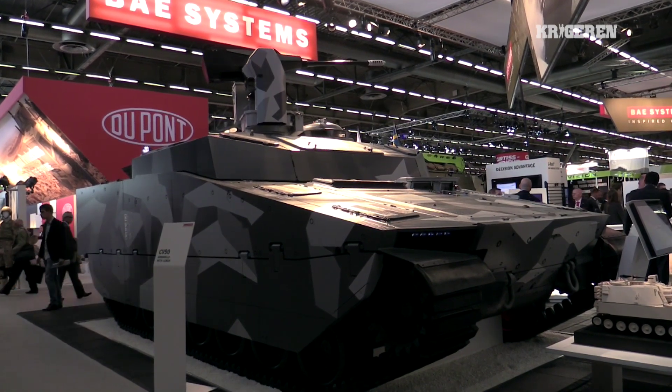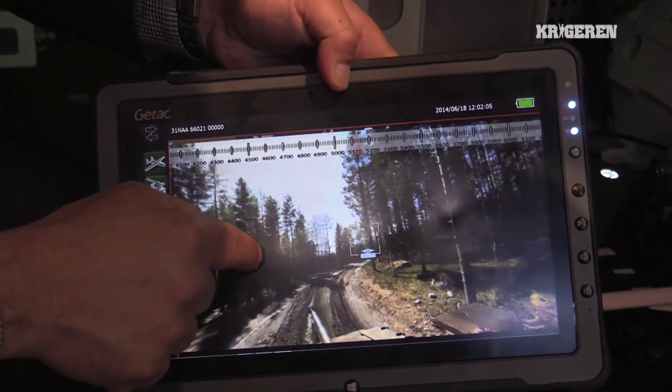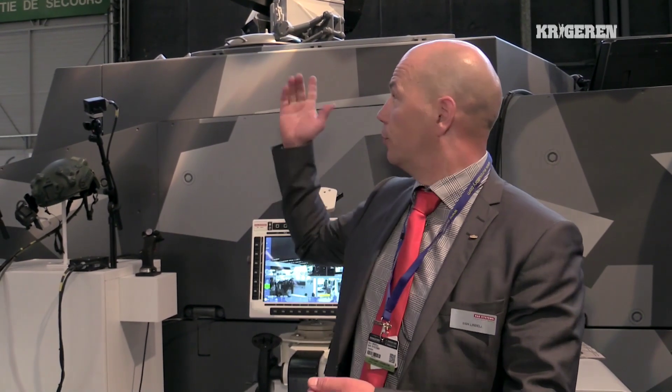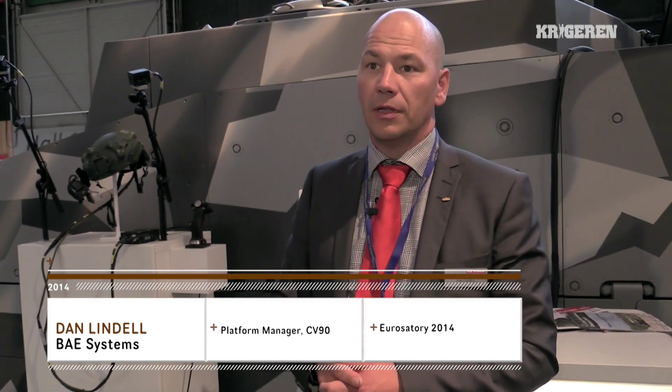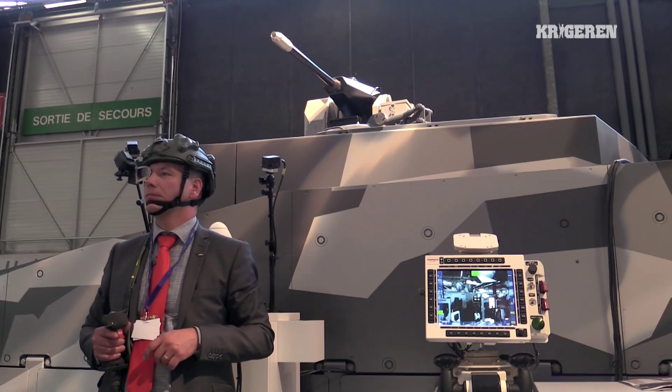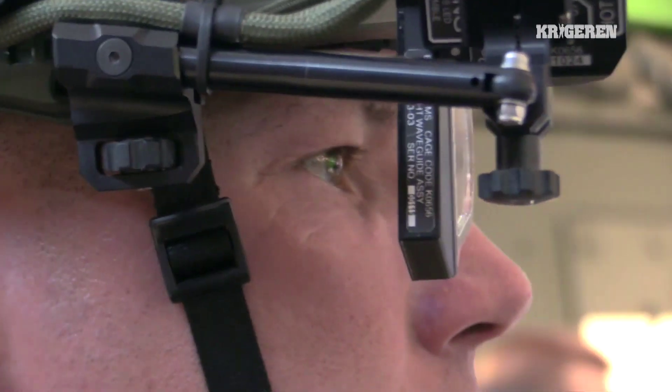What we have here at Eurosatory this year is a cooperation between three different entities with the NBA. We're using the digital backbone of the CV90 together with the Lemur from Bufource and the Q-Site system, taken from aircraft down to land systems. We're actually designing what we call an intelligence situation awareness system, which enhances situational awareness for the soldier inside the vehicle.